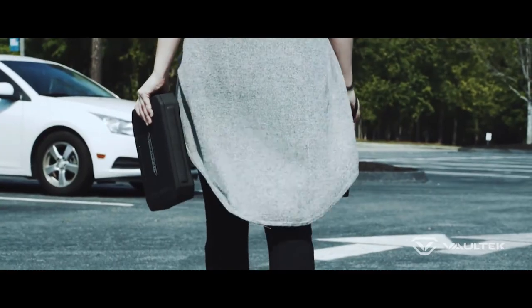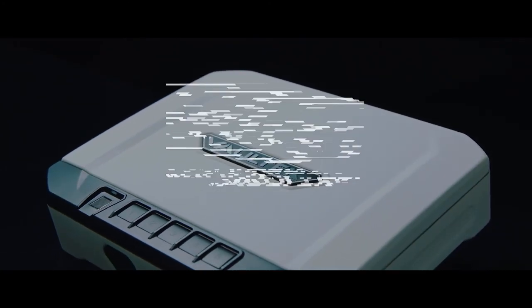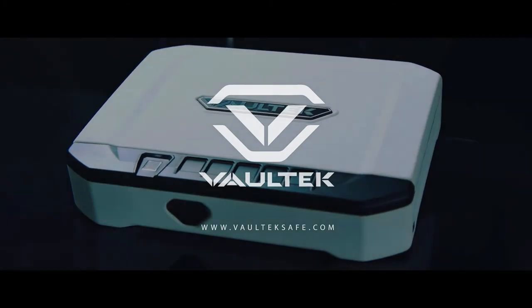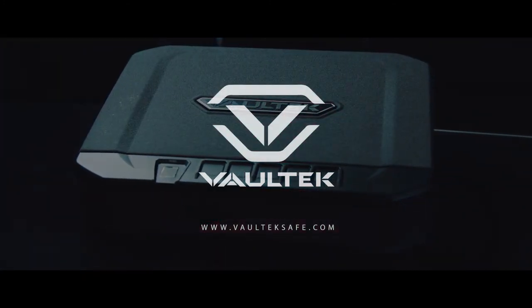There's a reason we're the number one rated biometric safe. Get yours at voltecsafe.com and find us online at facebook.com/voltecsafe.